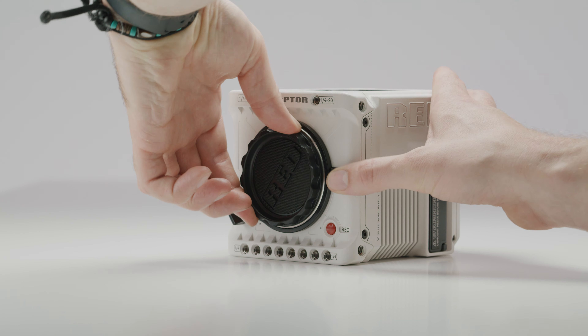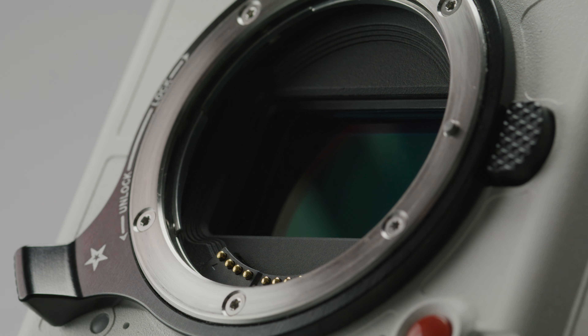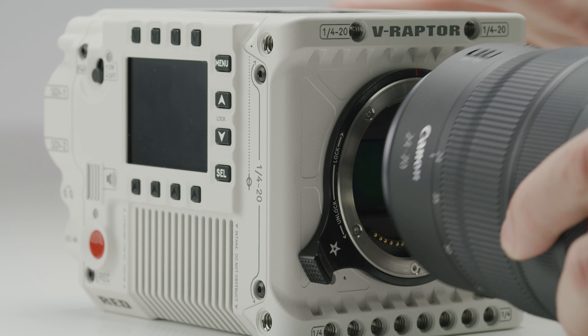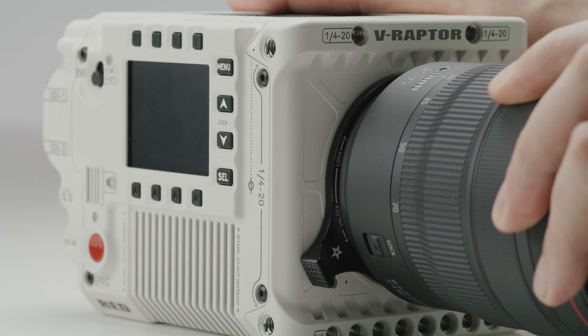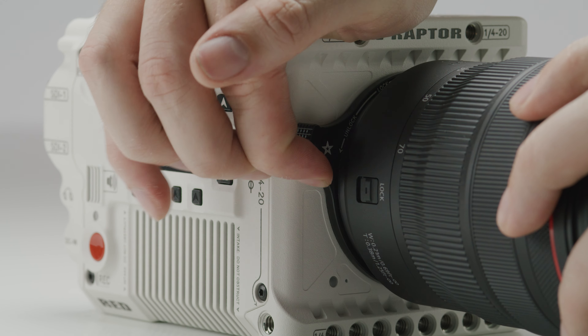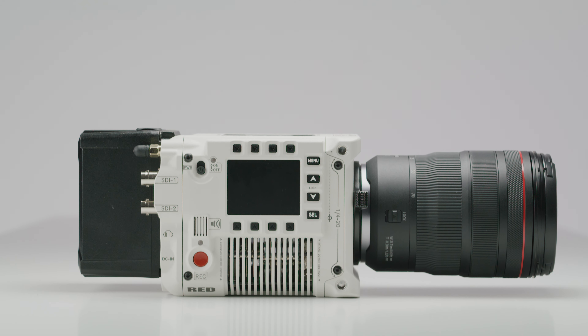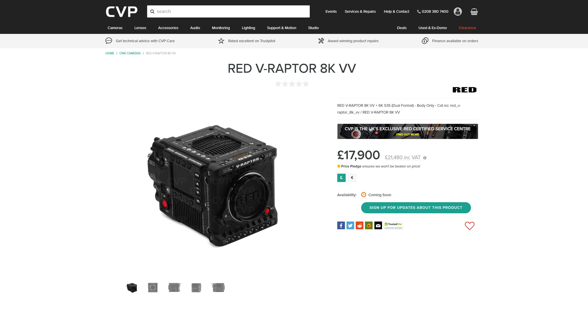The V-Raptor features a newly developed 8K full frame sensor which has a rated 17+ stops of dynamic range, the ability to capture 8K up to 120 frames per second, 6K Super 35 up to 198, 4K up to 240, and 2K up to 480 frames per second. These are some seriously impressive frame rates, essentially double what the Monstro could do and at pretty much half the cost.